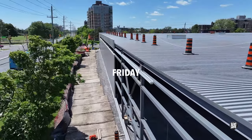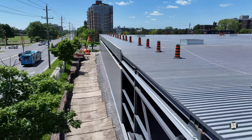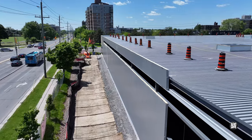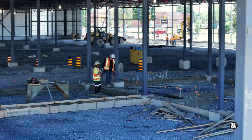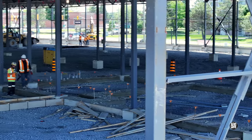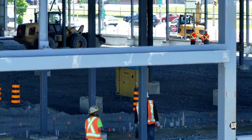Continued strong work on Friday saw this result by the end of the day on the south wall. Inside the building, new footings were very evident and beyond them there was activity on the west side.